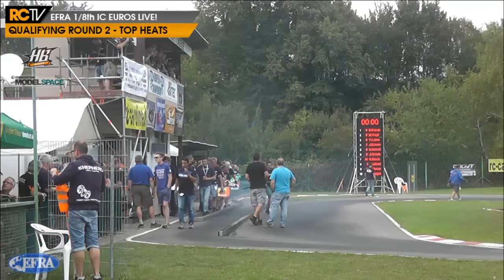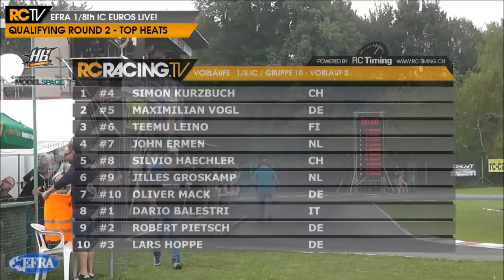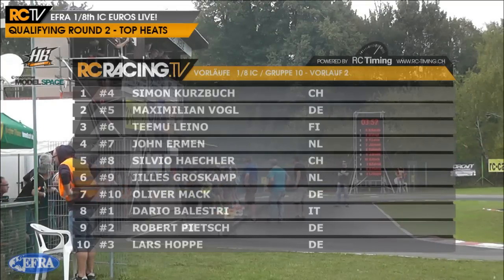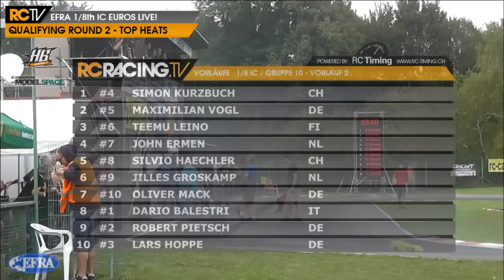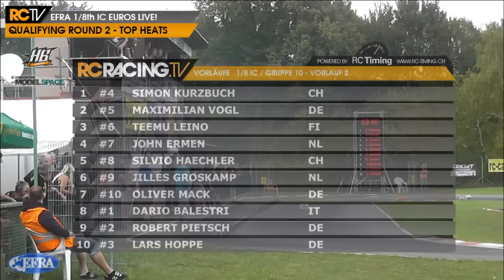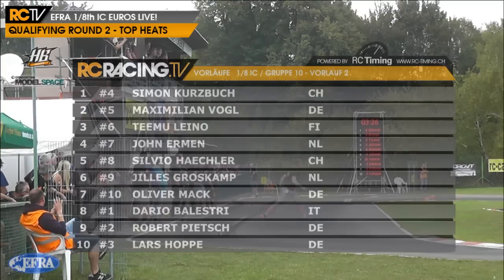Here's the second of our top heats, and these guys are really on their A-game. These will be the drivers to beat this weekend. Once again we have the interesting scenario that the top three seeds will be rolling off eighth, ninth and tenth - Dario Balestri in number one, Robert Peach in number two, and Lars Hoppe in number three. Rolling off on pole for this group will be Simon Kurzburg in the number four, Maximilian Vogel in number five - part of a very strong home contingent here in Ettlingen in Germany - Timo Leino in number six, then John Ehrman in number seven, and Silvio Hachler in number eight.